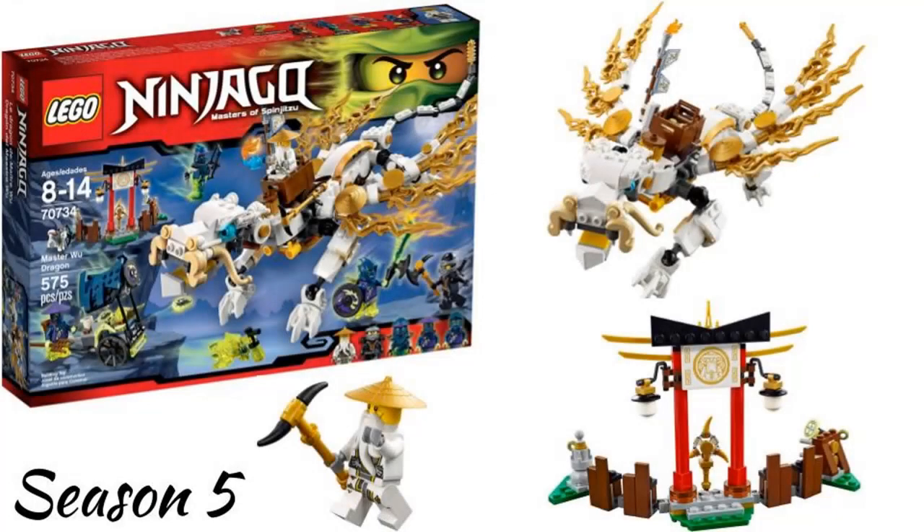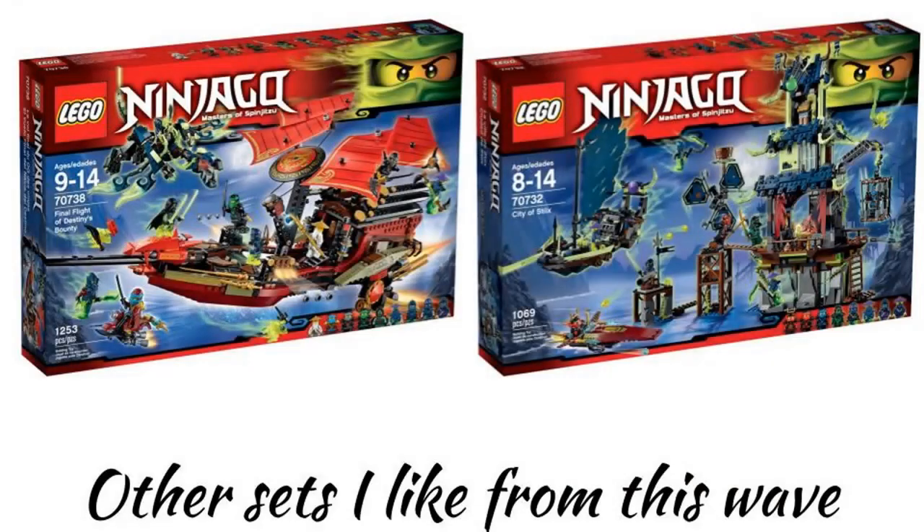The sixth wave in 2015 is season 5, Possession, which had the Temple of Airjitzu — I'm not counting that one because it is probably the best Ninjago set overall in my opinion. So my favorite set would have to be the Master Wu Dragon, which is one of my favorite Ninjago dragons. Other sets I like are the Final Flight of the Destiny's Bounty and City of Stix, and the Attack of the Moro Dragon is also a cool dragon.